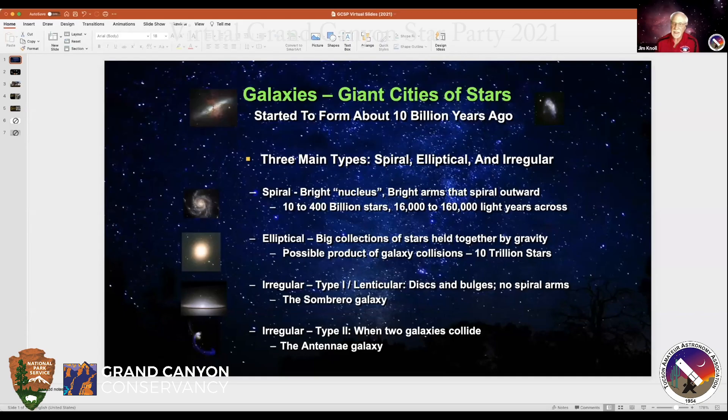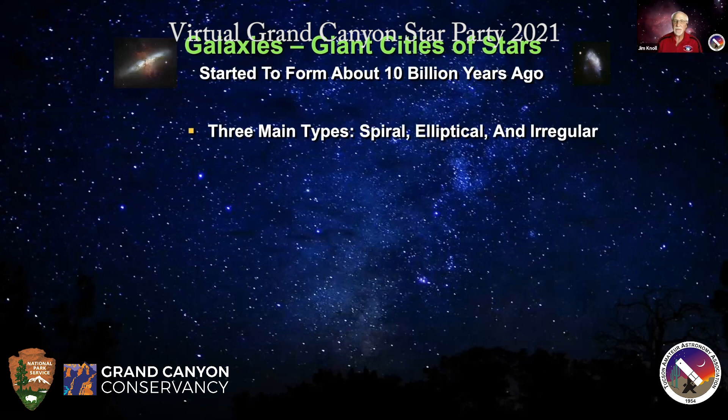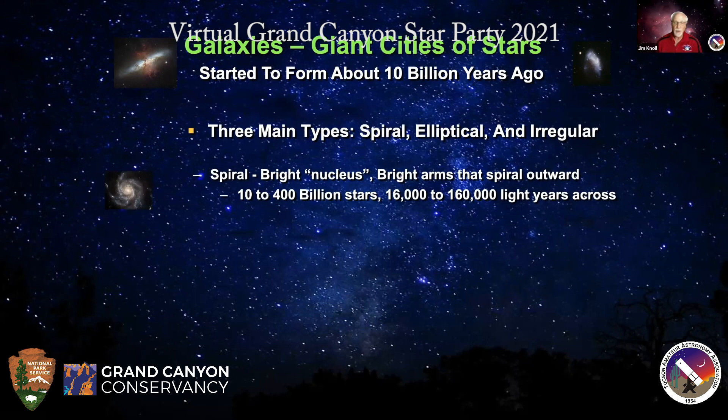Tonight we're going to look at several different kinds of galaxies. There are basically three main types: spiral galaxies, elliptical galaxies, and irregular galaxies. Spiral galaxies have very well-defined spiral arms, a nice clear nucleus in the center, and are very pretty to look at. They can range from a few billion to several hundred billion stars. Our Milky Way galaxy is a spiral galaxy, and so is the Andromeda galaxy.